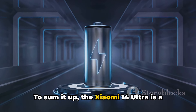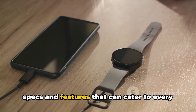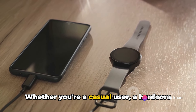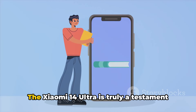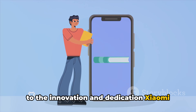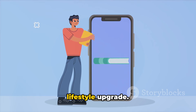To sum it up, the Xiaomi 14 Ultra is a top-tier device packed with impressive specs and features that can cater to every user's needs. Whether you're a casual user, a hardcore gamer, or a professional photographer, this device has something for everyone. The Xiaomi 14 Ultra is truly a testament to the innovation and dedication Xiaomi puts into their devices — it's not just a smartphone, it's a lifestyle upgrade.